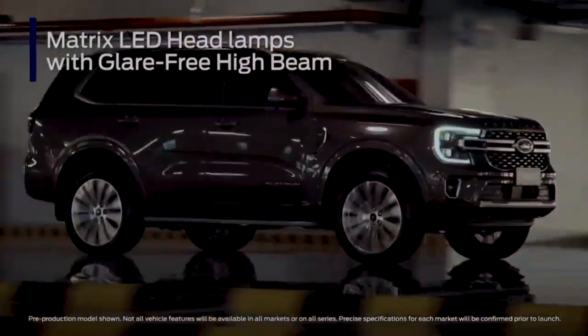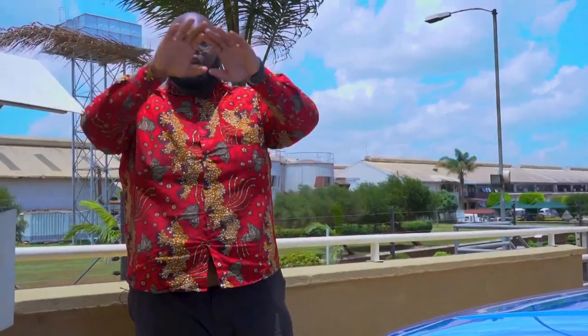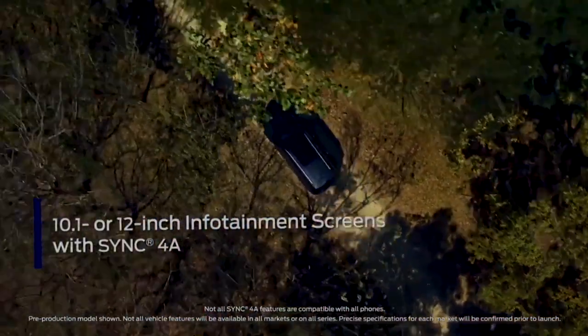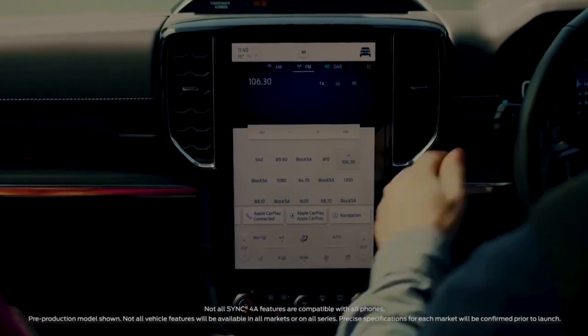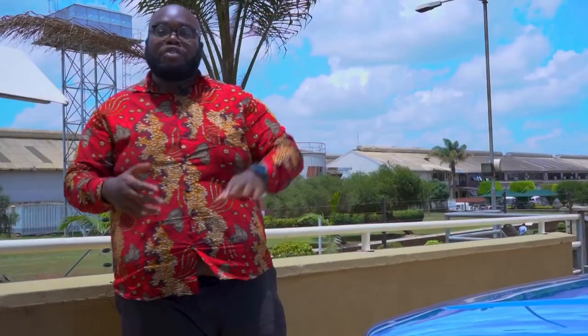Inside, the cabin is spacious with plenty of good texture materials. The biggest new feature is the centre console with a massive tablet-like display, similar to a Tesla. It houses the Ford Sync system — a voice-activated system that allows you to control certain aspects of the car without taking your hands off the wheel. You also have Apple CarPlay and Android support, making you productive as you traverse the beautiful country of Kenya.